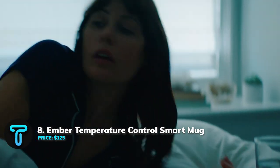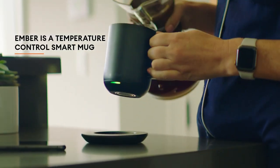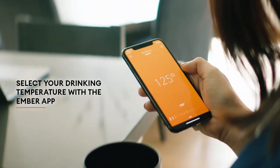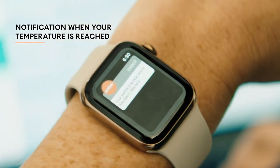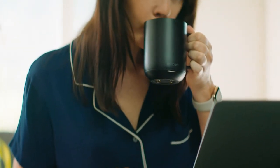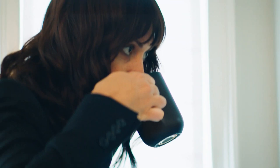EMBER Temperature Control Smart Mug. It is safe to say that most men love coffee. But how about having a mug that can keep your drink hot for up to 1.5 hours? It doesn't matter if you prefer your drink warm or cool — you can always customize the temperature setting as desired. This smart mug can be controlled through its native app on your smartphone, but even without the connection, it works just fine.